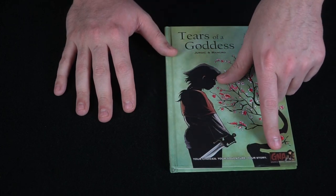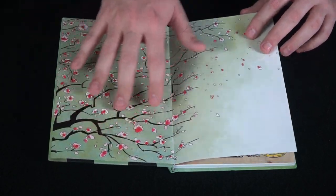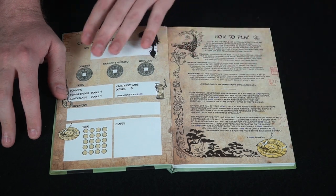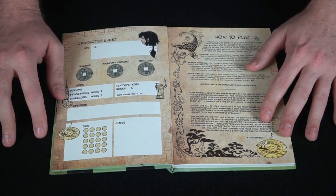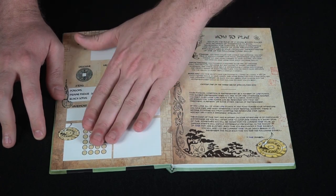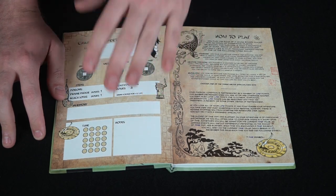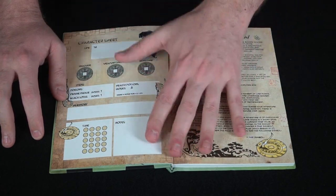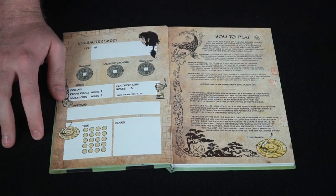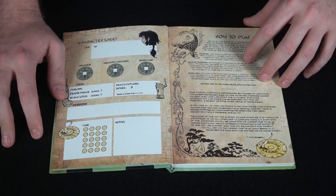It's 'your choices, your adventure, your story' — the GNA Graphic Novel Adventure series. Opening the book, there's a title page, then a character sheet and how-to-play section. You can write in it, but I'd recommend photocopying or using the website. Really, all you need to track is your inventory, time, and health.